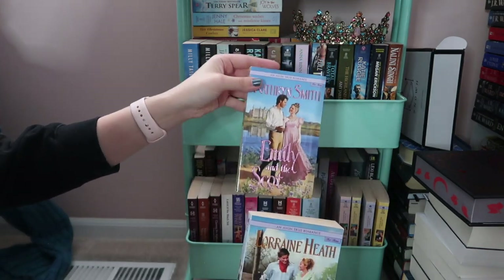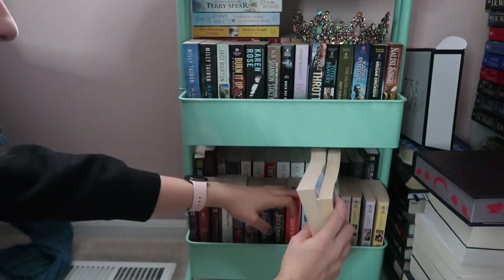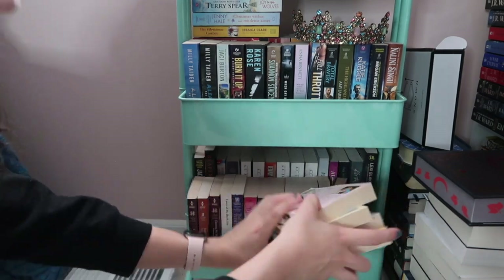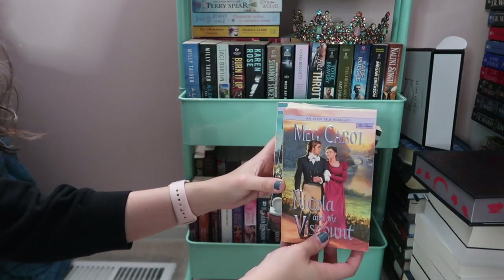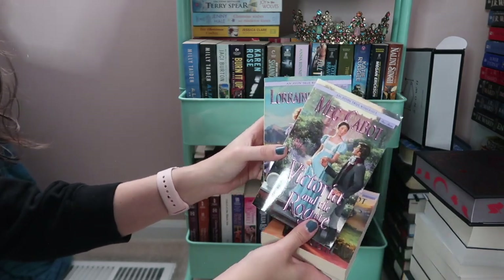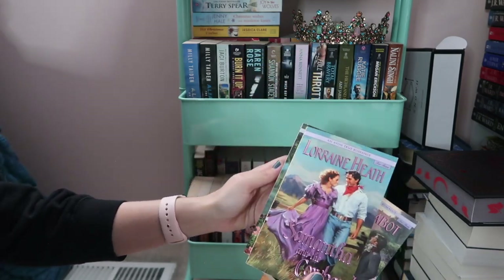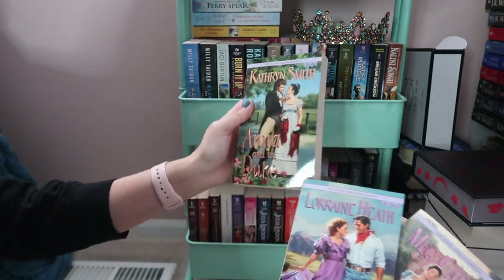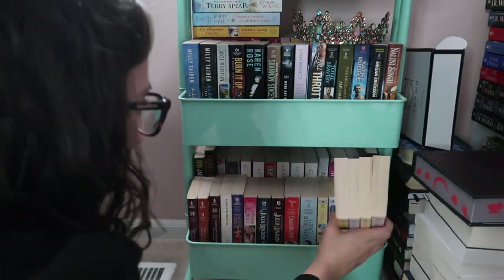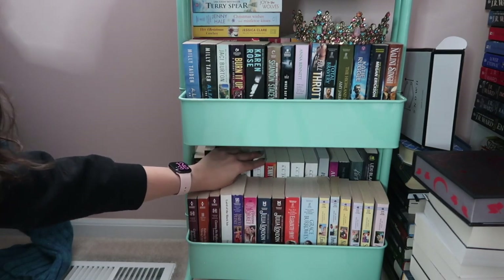These are the YA historicals that Avon did with some of my favorite authors, like Lorraine Heath. Meg Cabot actually had one — she has a historical pen name. Lorraine Heath wrote two different ones — each author wrote two. And then I have stuff in the back that authors have sent me that are on my TBR to get to at some point.